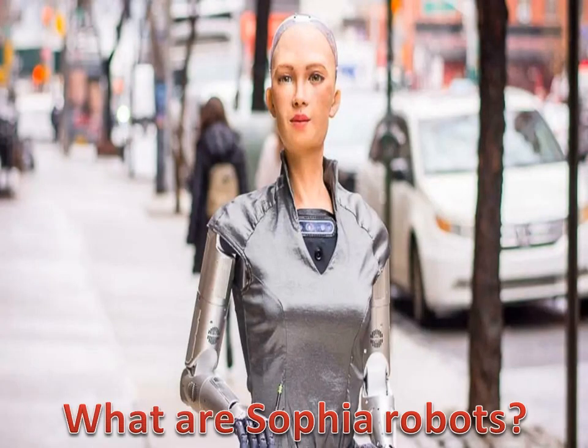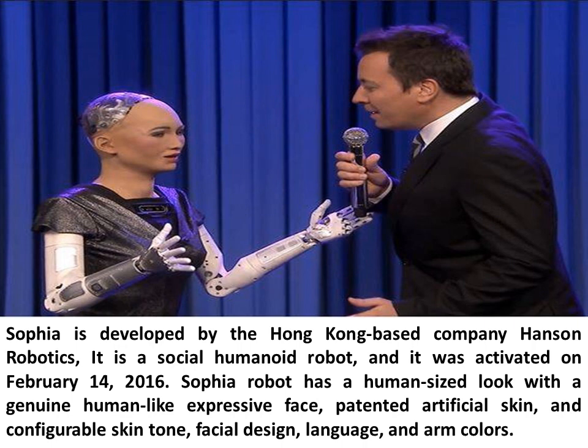What are Sophia Robots? Sophia is developed by the Hong Kong-based company Hanson Robotics. It is a social humanoid robot, and it was activated on February 14, 2016. Sophia Robot has a human-sized look with a genuine human-like expressive face, patented artificial skin, and configurable skin tone, facial design, language, and arm colors.